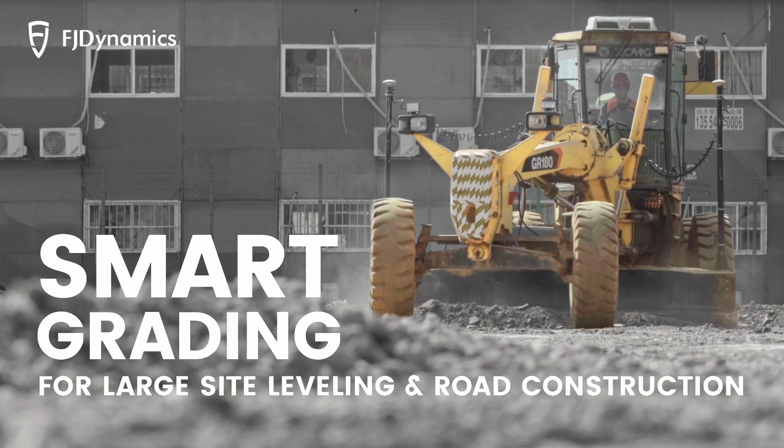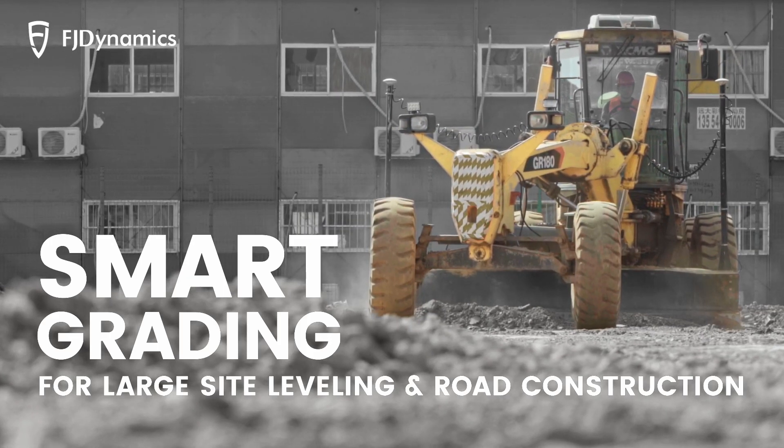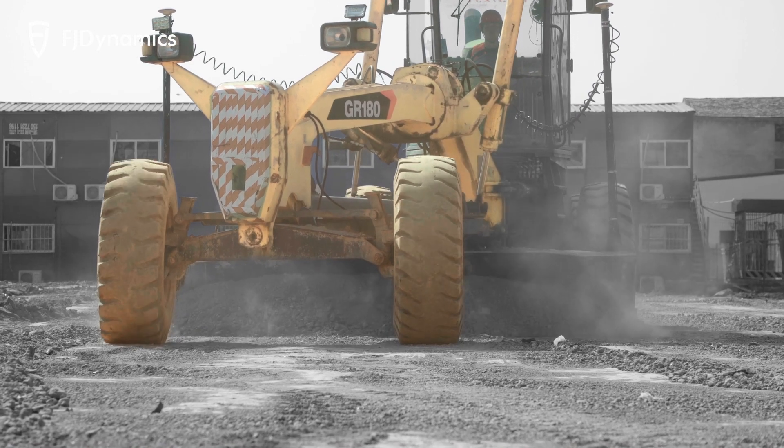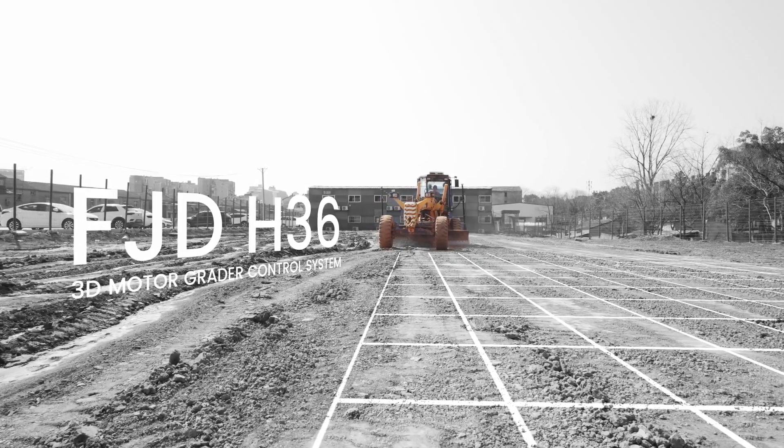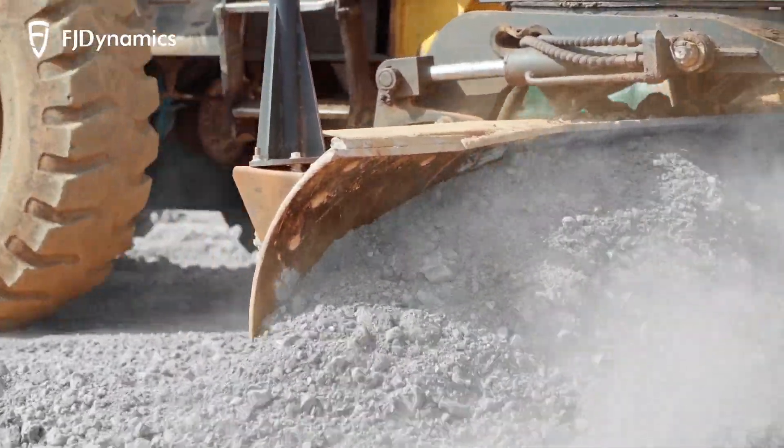Introducing Smart Grading, the technology revolutionizing large site leveling and road construction. In this video, we'll explore the benefits of this cutting-edge technology and show you how it can transform the way you work.